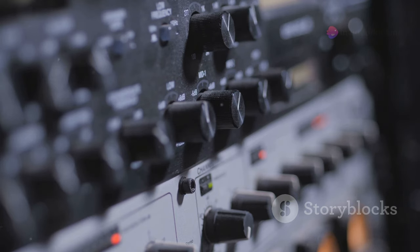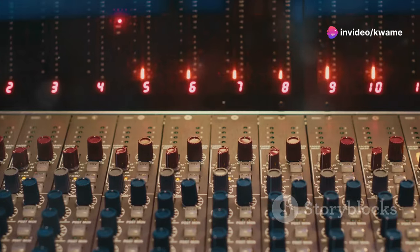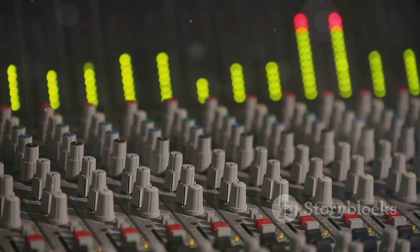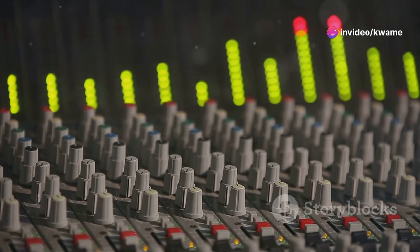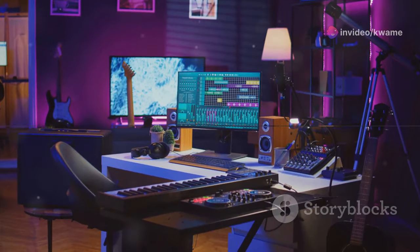Now, we're stepping up to the big leagues with the Universal Audio Apollo Twin X. This professional-grade interface is used in studios worldwide for its stellar AD and DA conversion. The Apollo Twin X comes with UAD plugins that emulate classic analog gear, adding serious warmth and character to your tracks. If you're serious about your sound and have the budget, the Apollo Twin X is a game-changer.